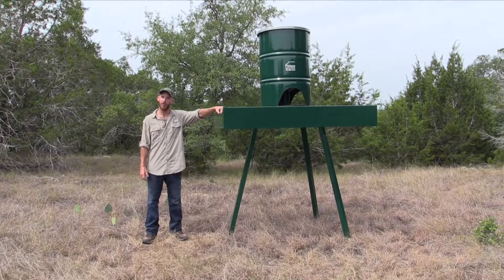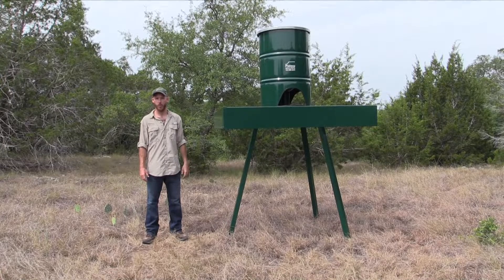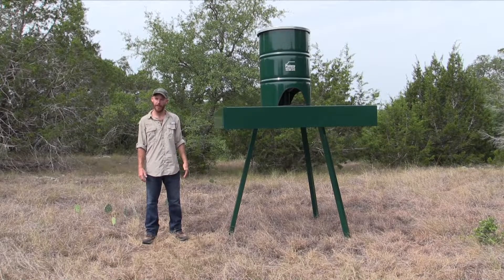We recommend checking and refilling your feeder about four times a year. Whatever feeder you do decide to put on your property, just make sure that it's gravity fed and free choice.